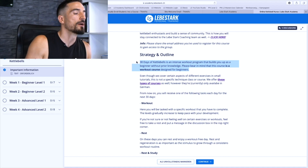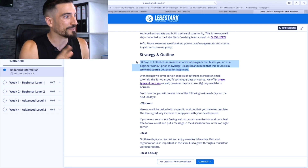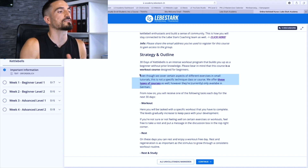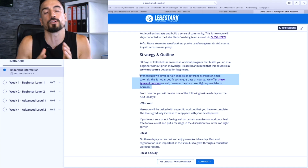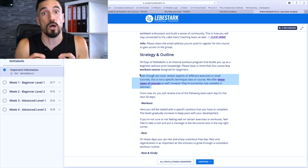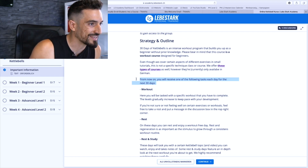Please bear in mind that this course is a workout course designed for beginners — this is very important. Even though we cover certain aspects of different exercises and small tutorials, this is not a specific technique class or course. We offer those types of courses as well, however they're currently only in German. This is strictly a workout course.